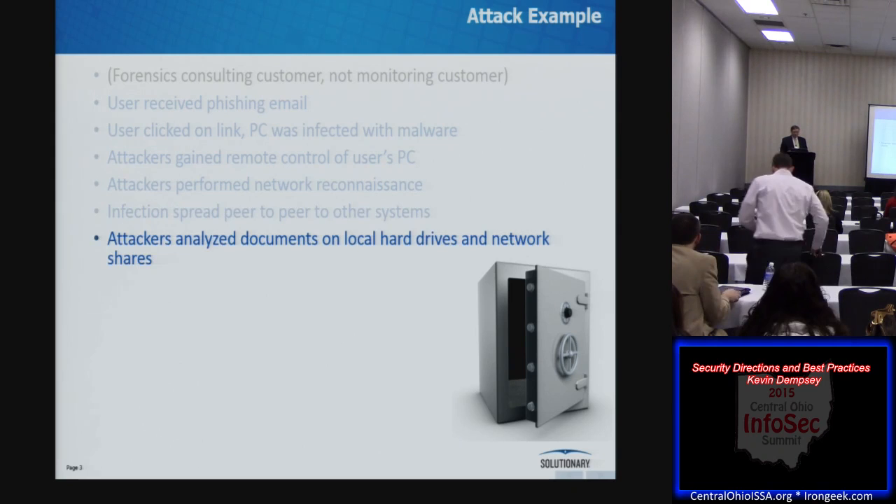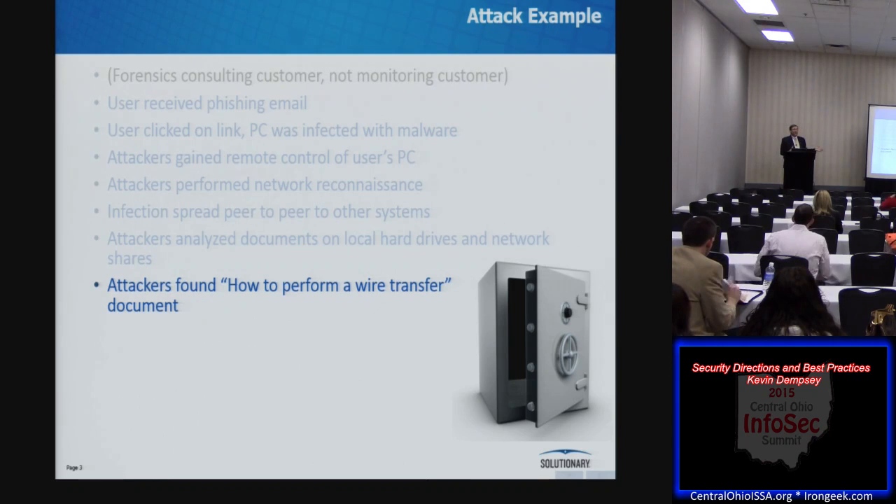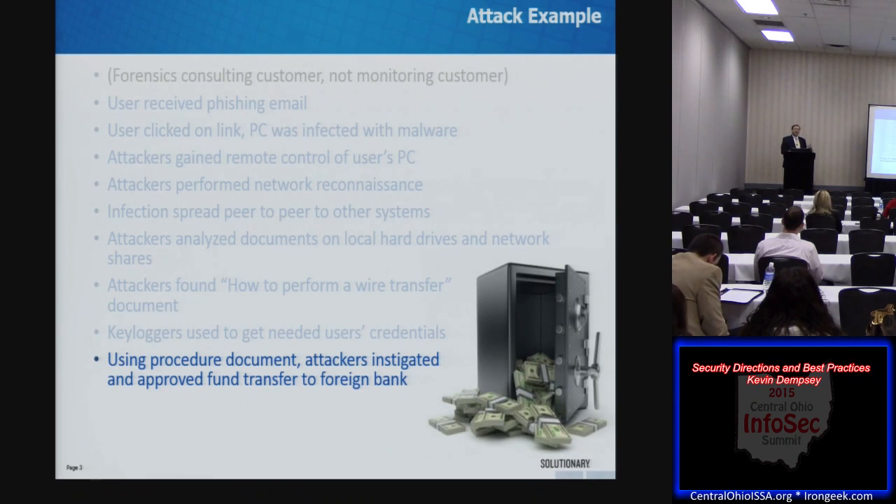After that, they started looking at what was on the PCs and accessible network shares. They found a Word document — the title was something like 'How to Perform an ACH Wire Transfer.' They found out who was authorized to perform various financial functions, used keyloggers to get the credentials for those users, and then following the procedure document step by step: logged in as one user, kicked off a wire transfer, logged in as a separate user, authorized that wire transfer, and a substantial portion of this organization's disposable funds disappeared into an Eastern European bank — from there to another bank, never to be seen again.